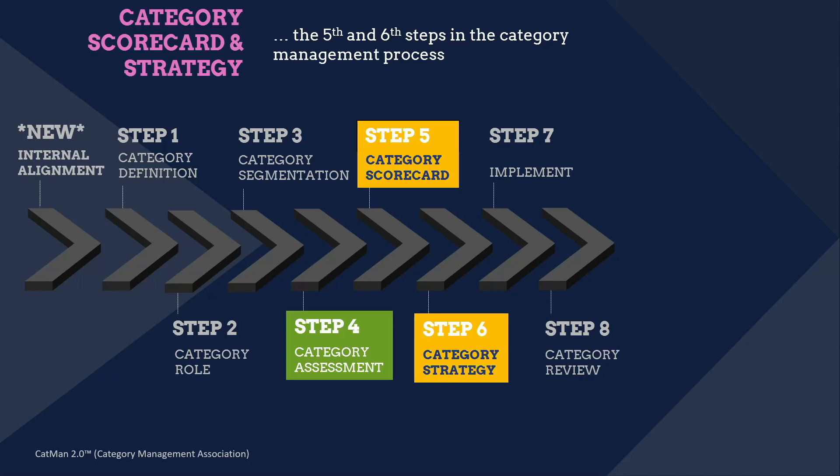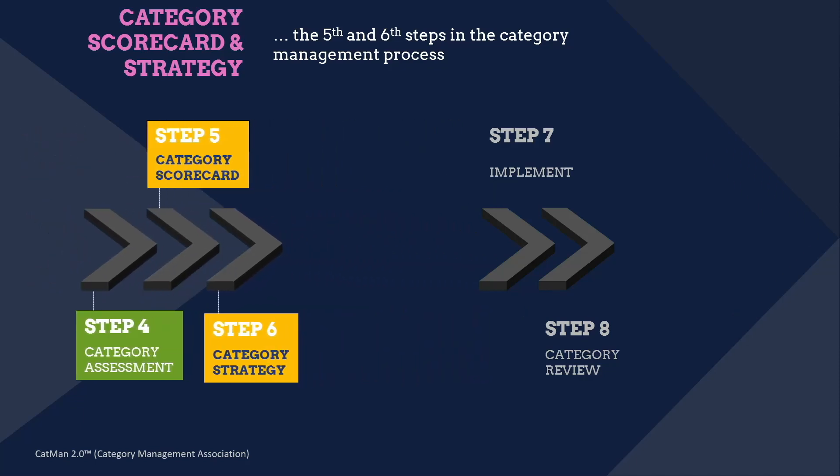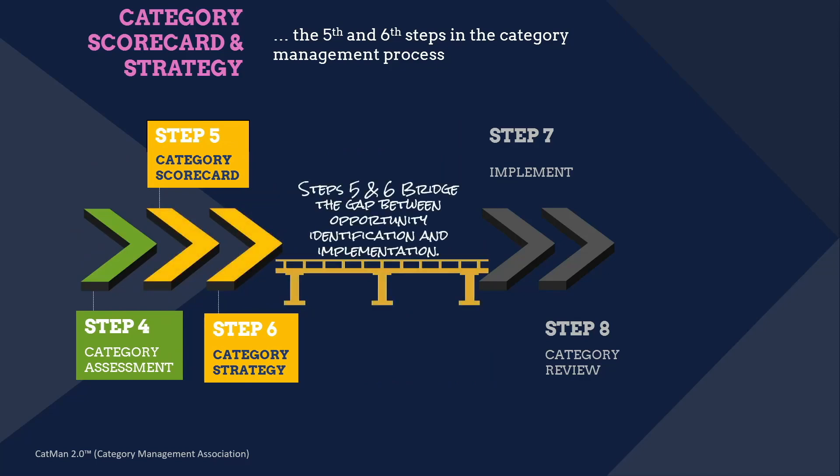You need to take some time in this important and strategic step, because skipping it isn't going to give the desired results. The category scorecard and strategy are the steps that bridge the gap between opportunity identification and implementation.